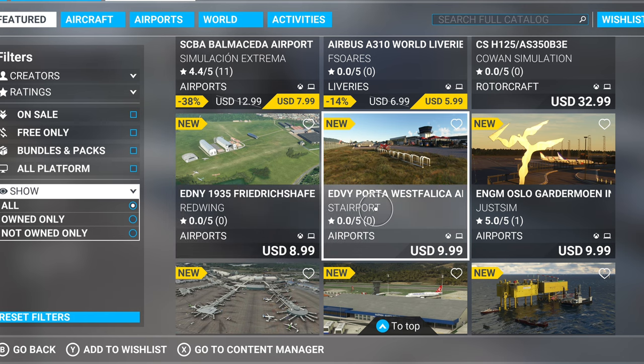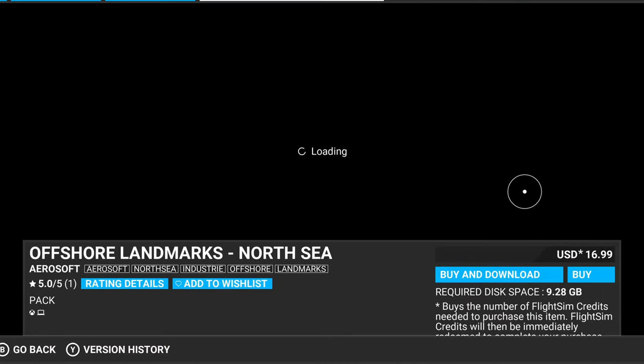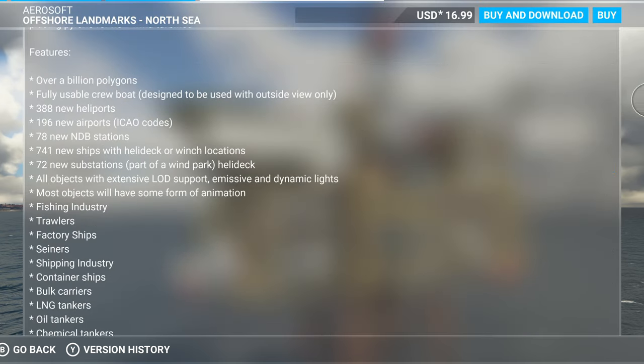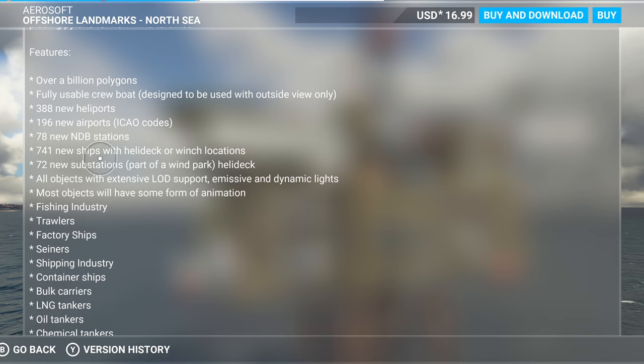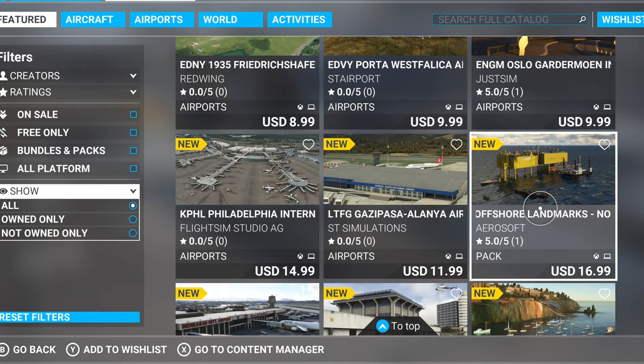I like the 1935s, although I don't own one yet. The Philadelphia airport — I'm not too keen on it. It's just an airport, kind of high price, and I'm not sure if it's done extremely well, though I could be wrong. The offshore landmarks — I'm definitely interested in that. I've spent so much money I'm taking my time, but this thing claims — and I quote — 741 new ships with helideck or winch locations. That's a lot, and it could be a substantial buy.